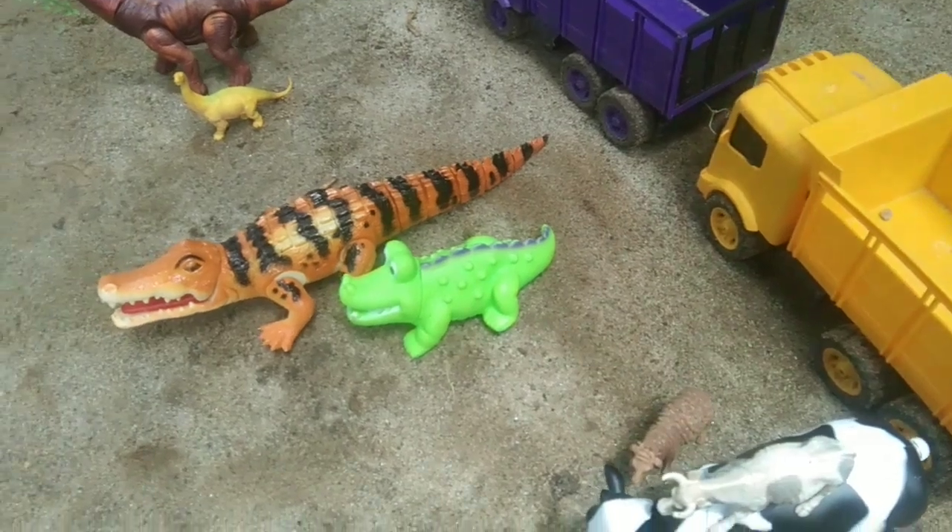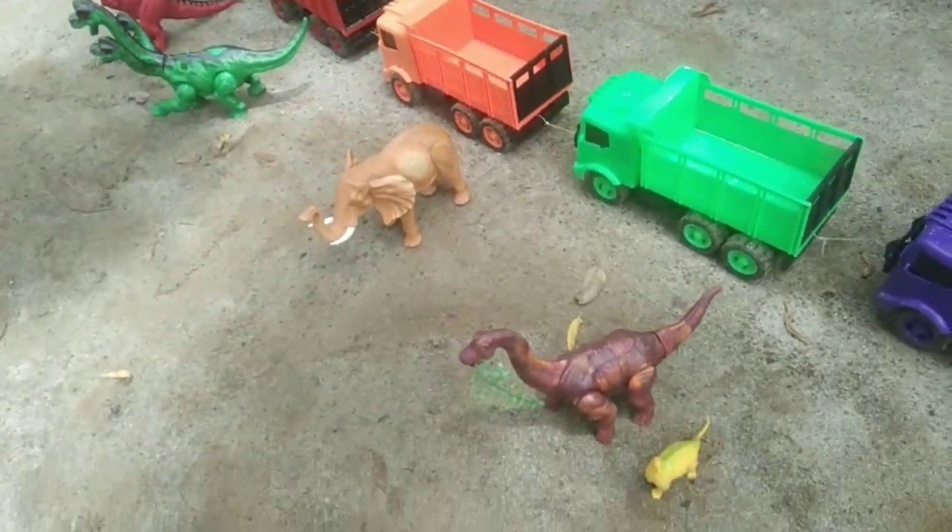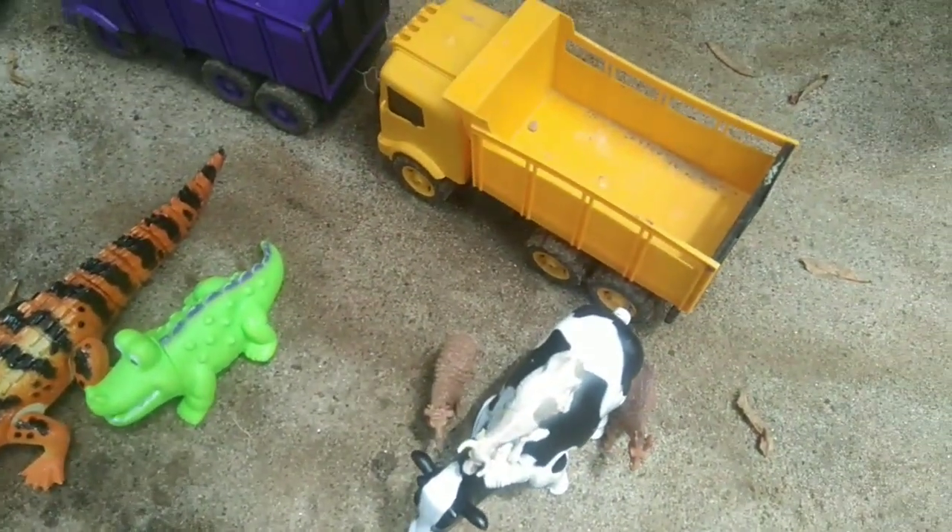Wow, look at my friends! There are a lot of animals that are very big, my friends. Wow, cool! Okay friends, this time we are going to take a look at it.